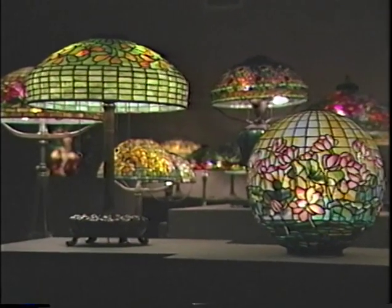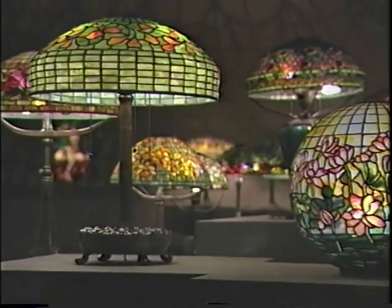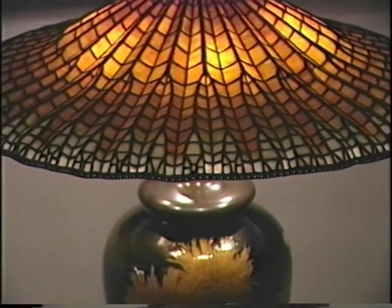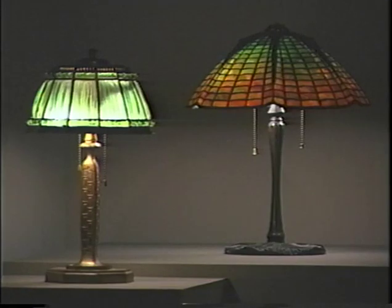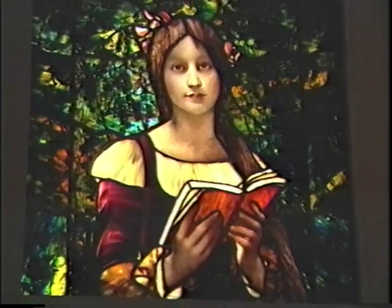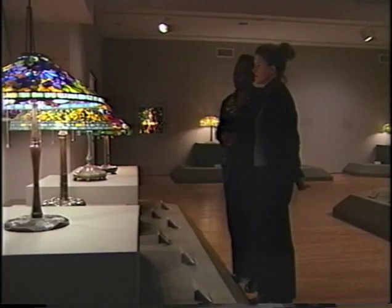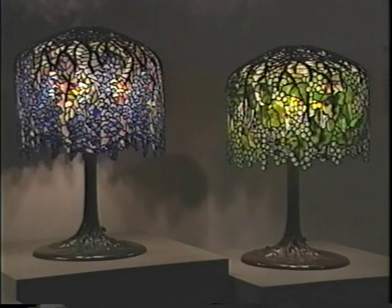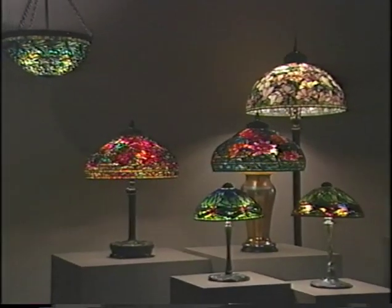The Neustadt Museum of Tiffany Art has been engaged in a multi-year program of conservation for its extensive holdings from the studios of Louis Comfort Tiffany. Such an effort is a rarity among public collections. The museum carefully selects the expert artisans it entrusts with this work, matching their skills and methods to the chosen subject. In this way, a piece is brought back as closely as possible to its original form and preserved for future generations.